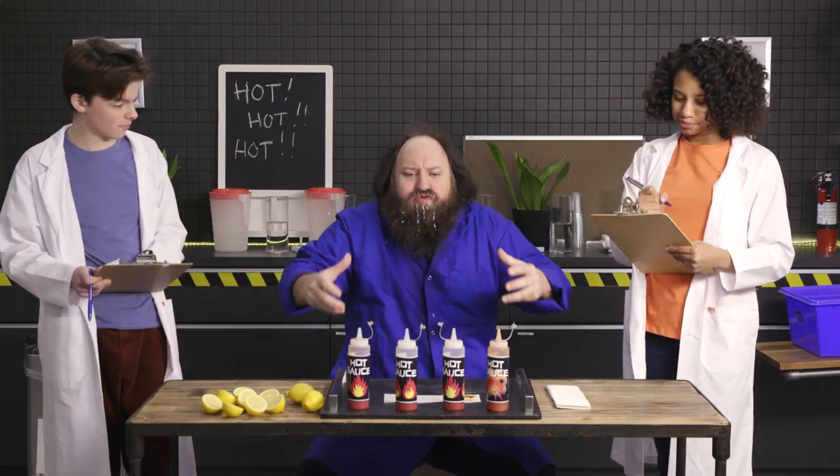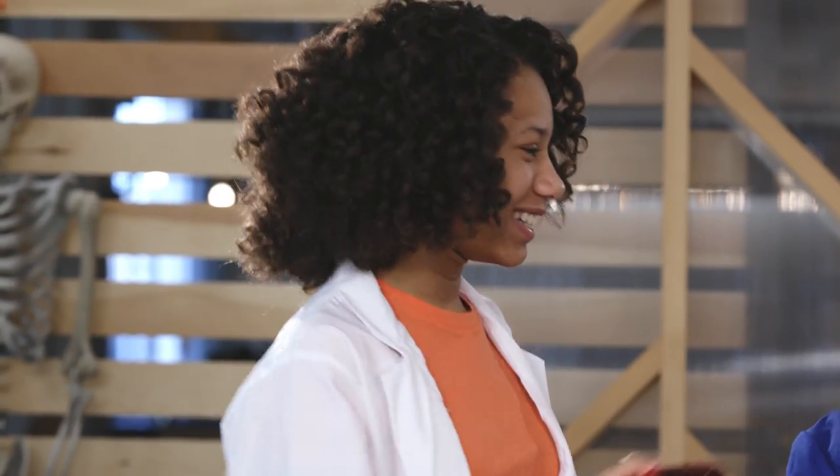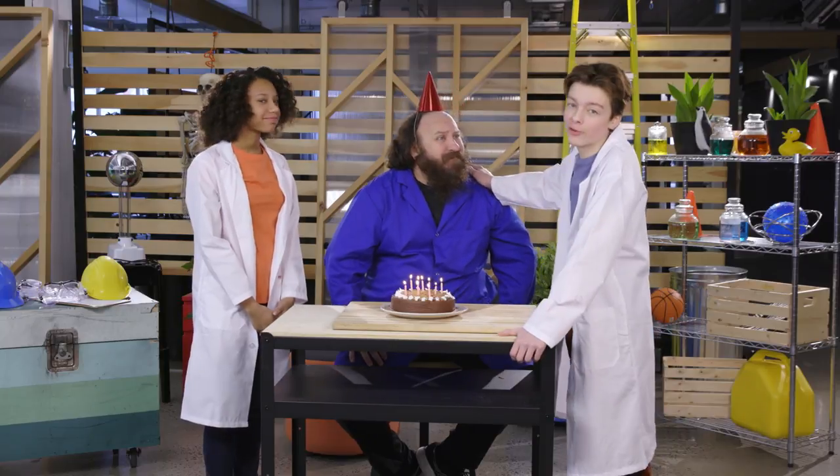Today on Test Dummy Science, it's a celebration. Happy birthday to you. It's a chocolate cake just for you. Chocolate? That's my favorite. How did you guys know it was my birthday? Teddy, you're not just a test dummy to us. You're our friend.